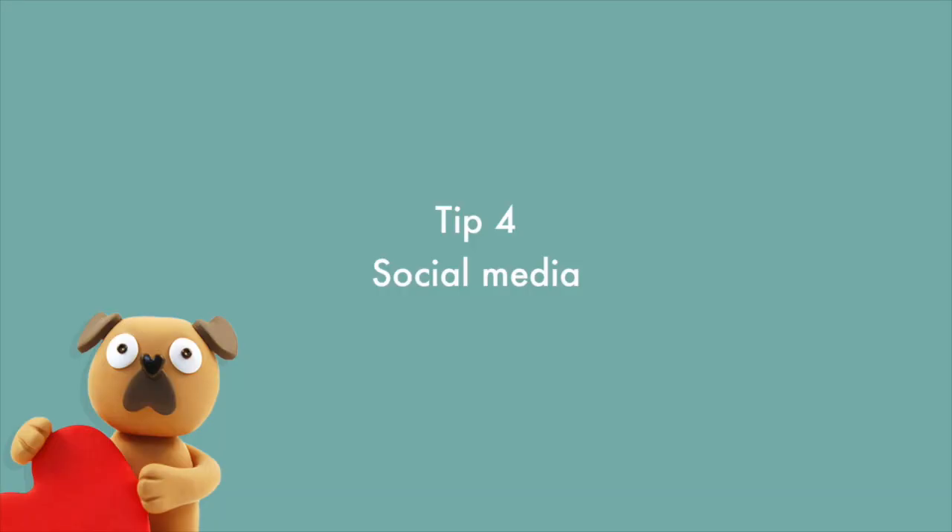Tip number four is social media. I've found social media to be really helpful in terms of promoting my work. Controversially, I favour Twitter for getting my work seen out there. As much as I like Instagram, I've had a bit of a nightmare with it over the years because I recently had to start a new account — my previous account was basically broken, as my comment notifications wouldn't work, so I wasn't able to have any proper conversations with anybody.